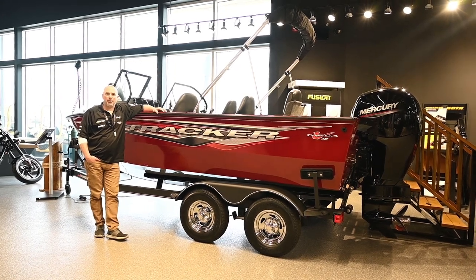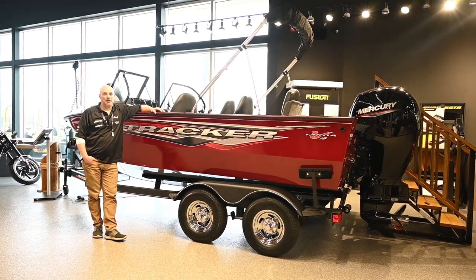Hey folks, Mike here at WPF Westlock Power Sports 3 here in Westlock, Alberta, right on Highway 44.